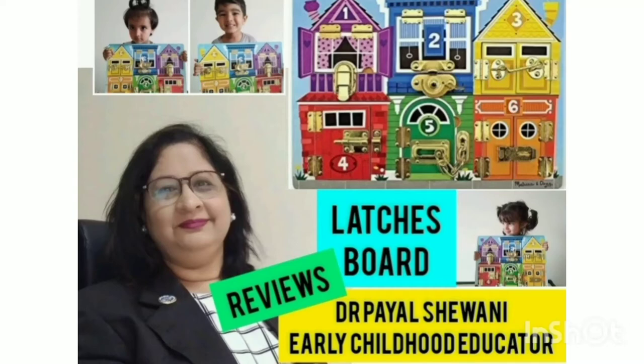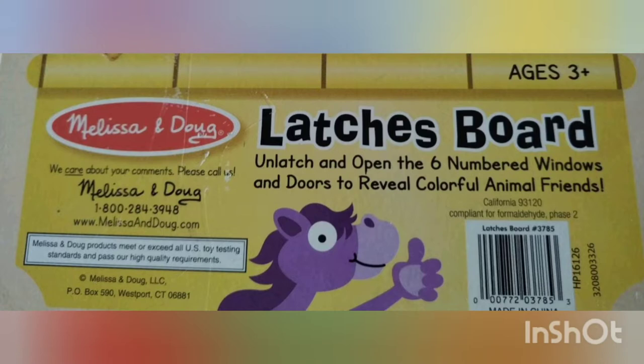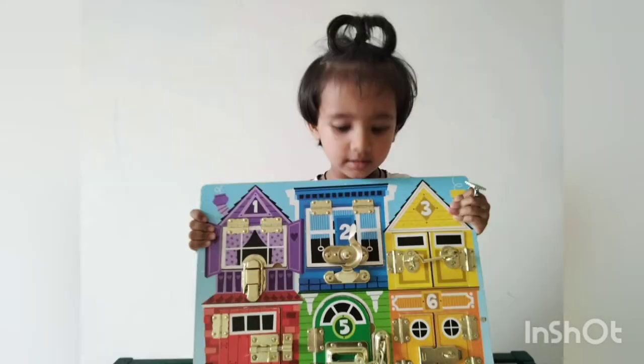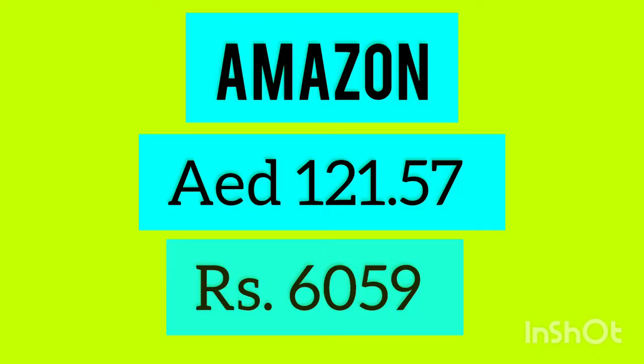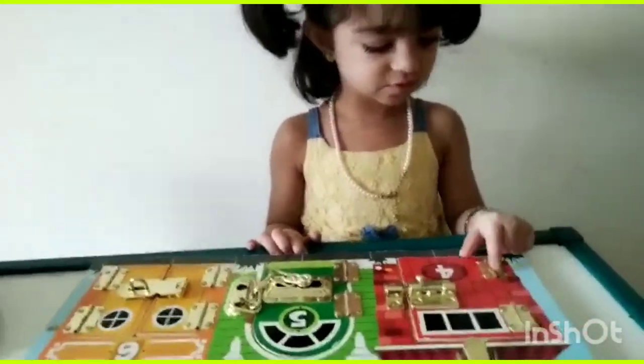Hello parents, today I have come up with a video reviewing the Melissa and Doug wooden latches board. It is a developmental toy on a wooden pallet with different types of locks. It is available on Amazon for 121.57 AED, and today I will show you the reviews on this.